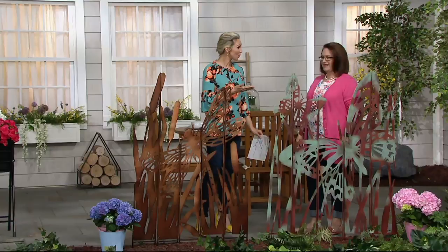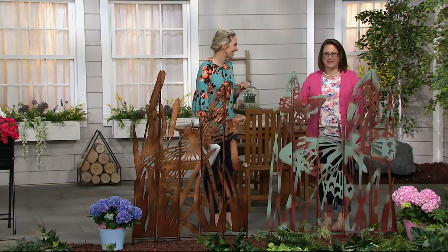Nancy Brandmuller brings us Plough & Hearth. Tell us a little bit about Plough & Hearth.